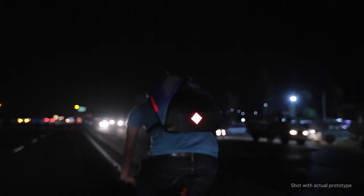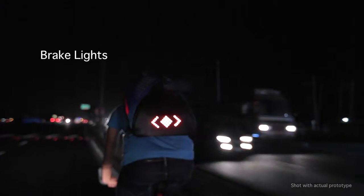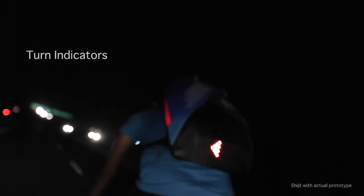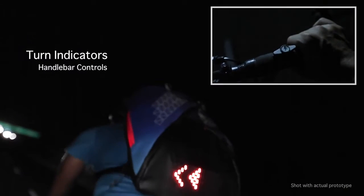You can warn those behind you when you stop with automatic brake lights that are triggered instantly. Let everyone know which way you'll go — indicate using a convenient handlebar unit that syncs your actions with the bag's lights.